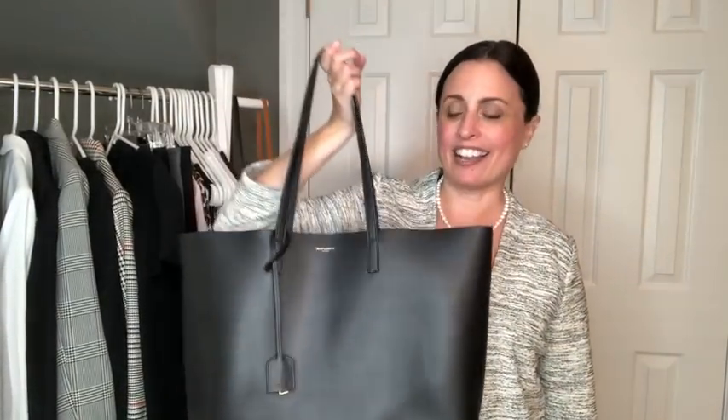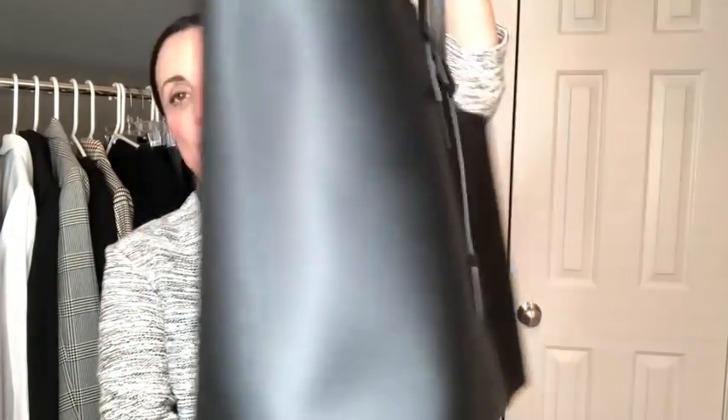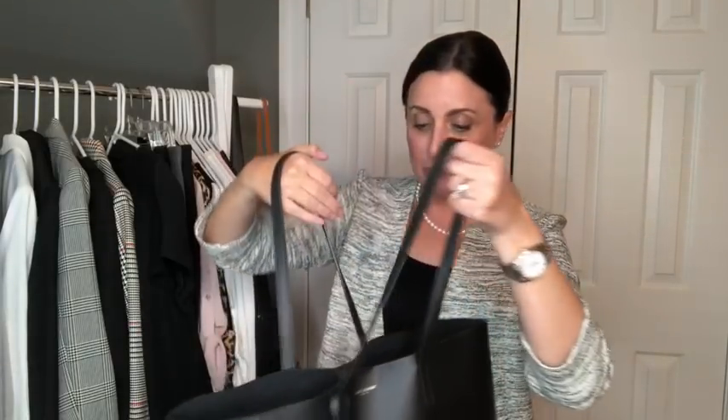Next we're going to talk about handbags, and the handbags I reach for work would be one of two styles. The first would be a tote bag — I absolutely love my totes for work, and this one is my Saint Laurent that I got last year. I get a lot of questions about this bag and how it's wearing — it has softened some but there are no scratches and it is in perfect condition. It's just such a beautiful, easy-to-carry tote that always looks professional and classic for work, carrying my laptop, glasses, and anything I need for the day, as well as my Louis Vuitton pochette with my day-to-day essentials.